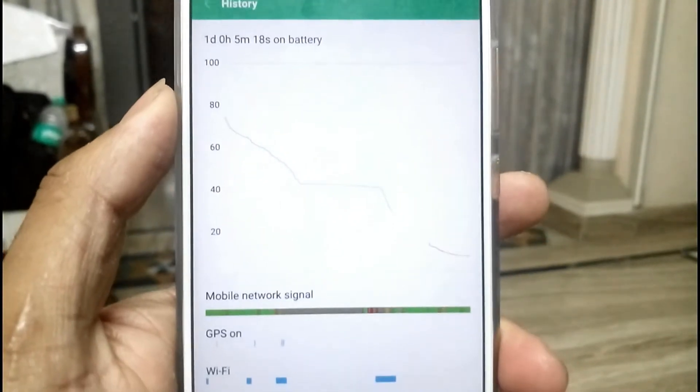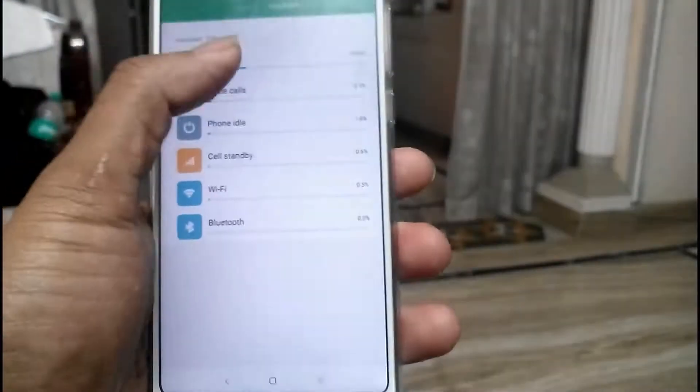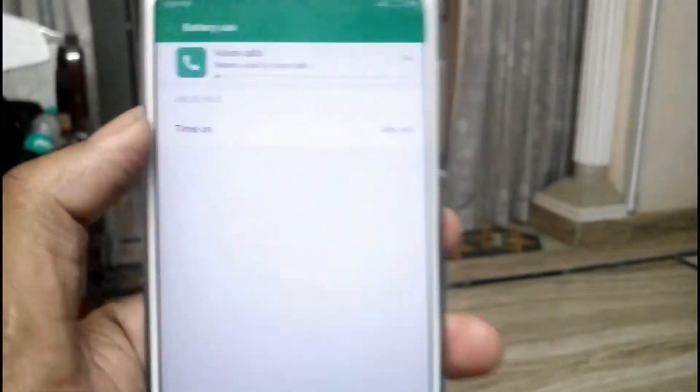For the tempered glass and case for the Redmi Note 5, you can check the links in the description, which are very good options for this phone. Also, you can see the voice calls done are around 42 minutes.